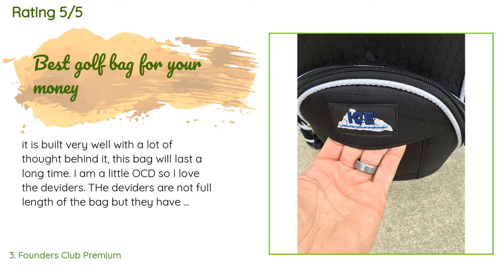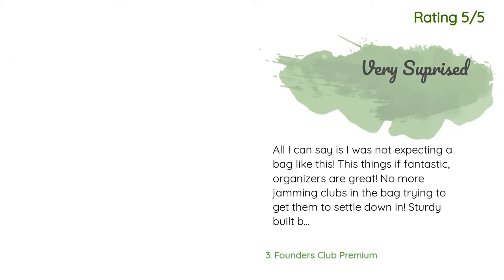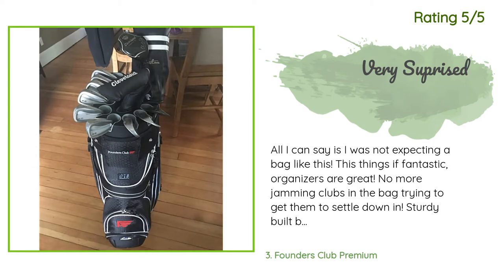Another happy customer said: all I can say is I was not expecting a bag like this. This thing's fantastic. Organizers are great — no more jamming clubs in the bag trying to get them to settle down. Sturdy built bag, looks great, insulated cooler is a plus. Will recommend to others and would definitely buy again.